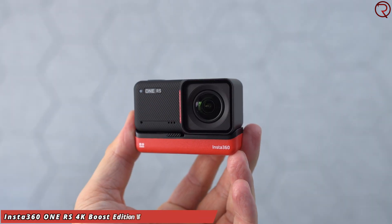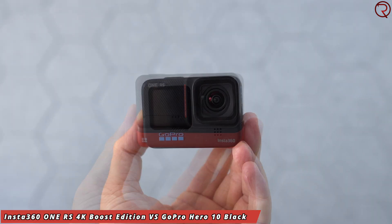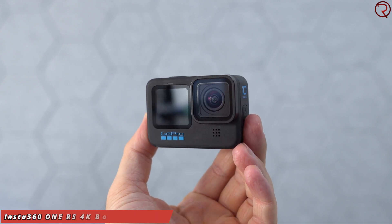Welcome back for this camera comparison. We have the new Insta360 One RS, the 4K Boost Edition, and the GoPro 10. Out of the two cameras, the GoPro 10 is a bit more expensive. We're going to split this video into three sections: the first section covers the internal microphones, where we'll check sample recordings to figure out which camera has the better internal microphone.